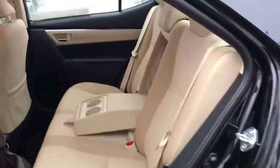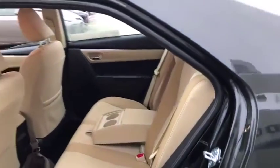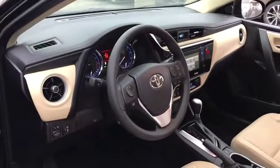Power windows, passenger airbag. A vehicle like this doesn't come along every day. Come in and get it before someone else does.